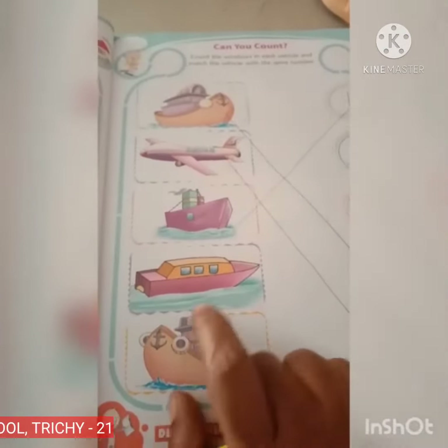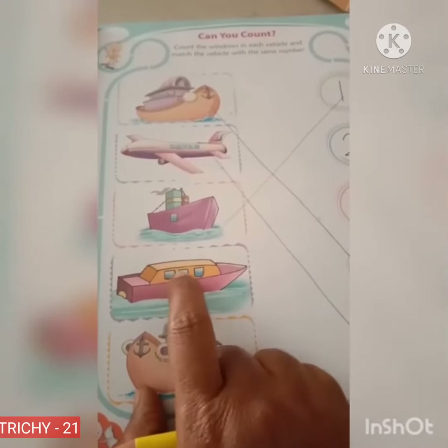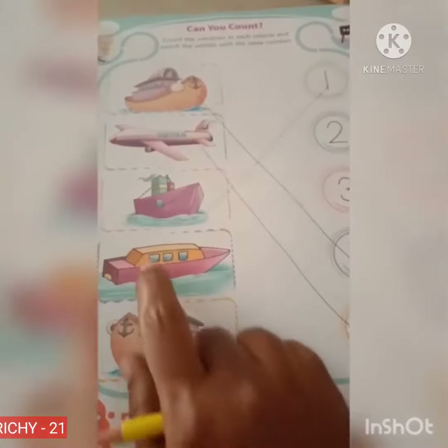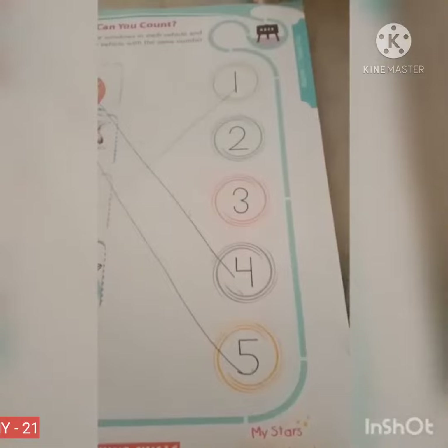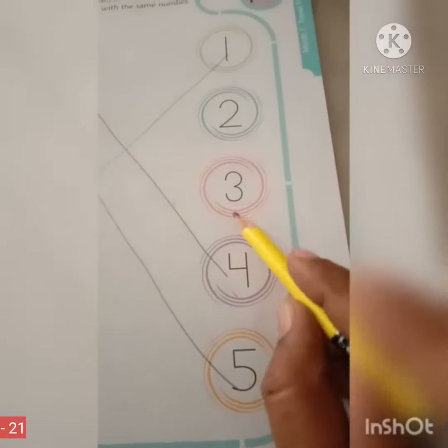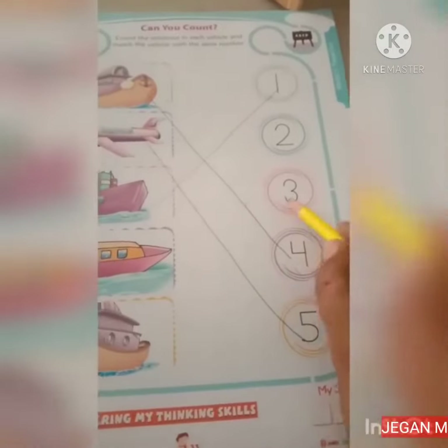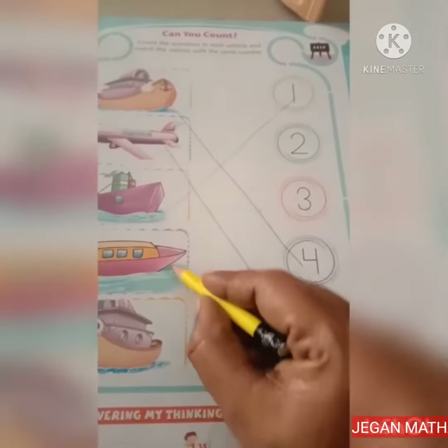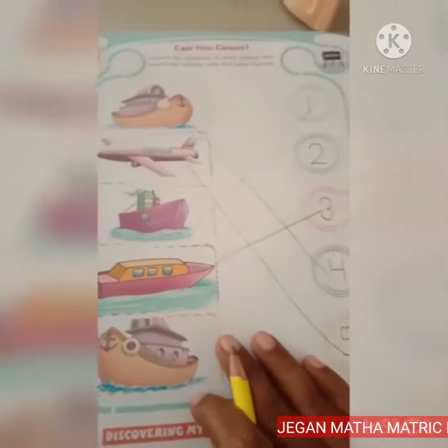Boat. How many windows are there? Let's count. 1, 2 and 3. Where is number 3? Yes, correct. This is number 3. Here is number 3. So let's match. 3 windows.